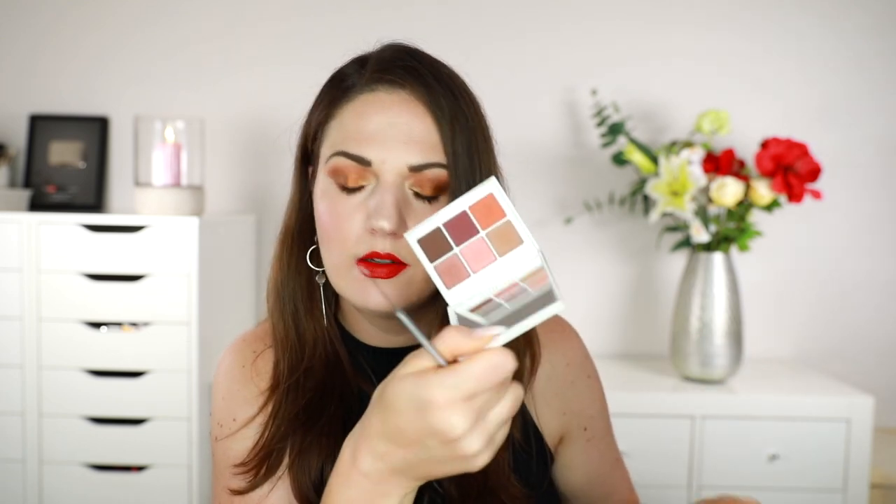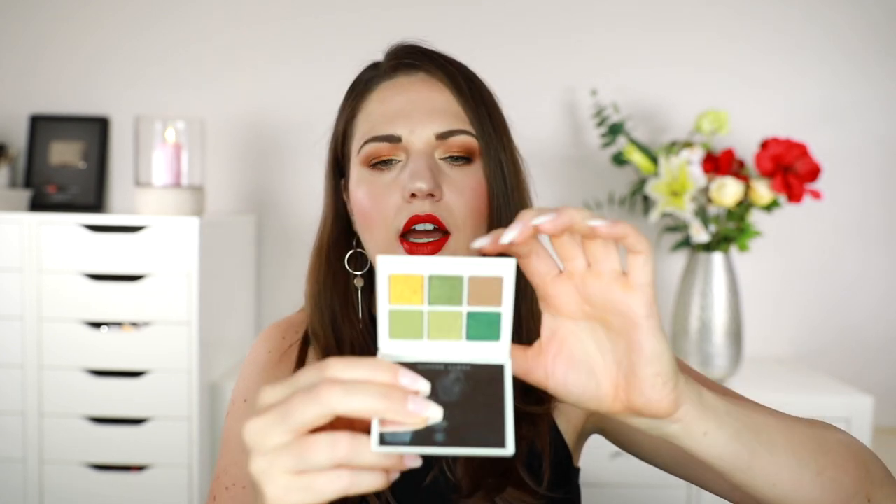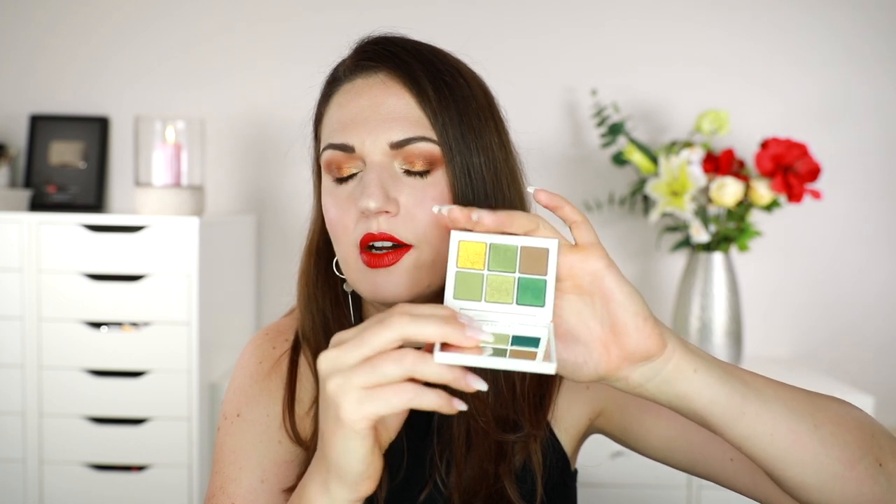What I also like is that they always have mattes and shimmers. Like these three up here are shimmers and then these three down here are matte. This deep neutrals one, for example, only has two shimmers and four matte shades. I find that they're quite pigmented. This is another one they sent me — a new one for fall called Money, and it's a green palette. That one looks so fun — I need to try that one.